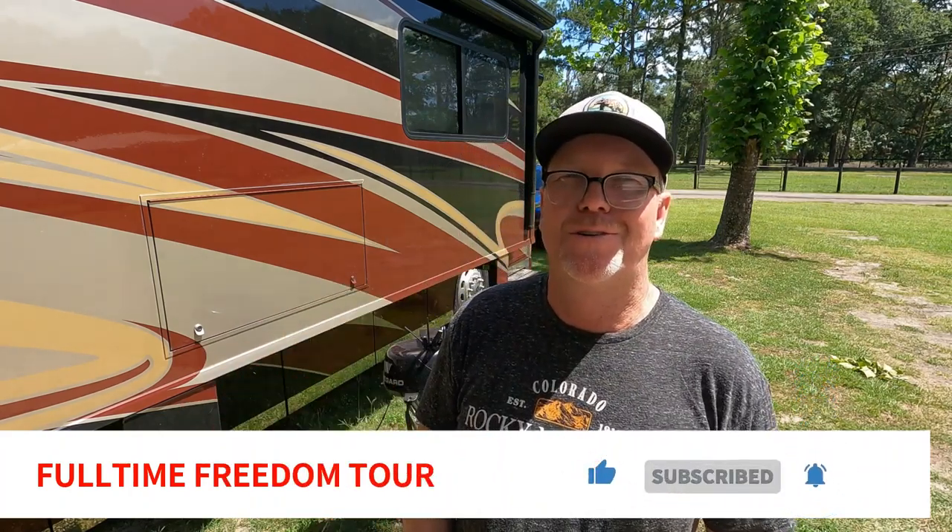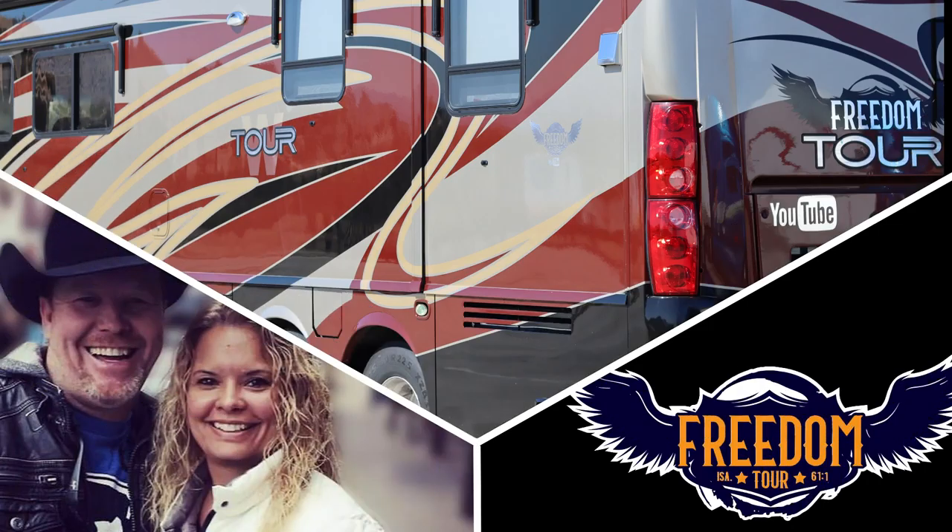Hello and welcome to another episode of Full-Time Freedom Tour. I'm Johnny Rowlett, and if you haven't found us before, welcome to our page. Make sure you hit that bell, subscribe, comment, like, all that stuff. I hope this video actually helps you and makes a difference. When I find stuff that works, or doesn't work, or when I learn something new, I just share it.